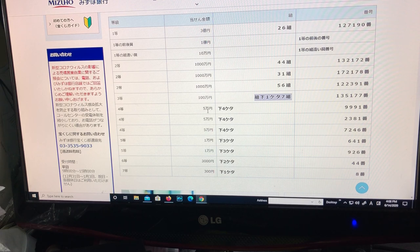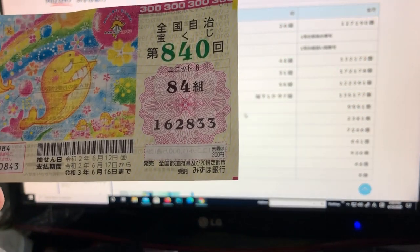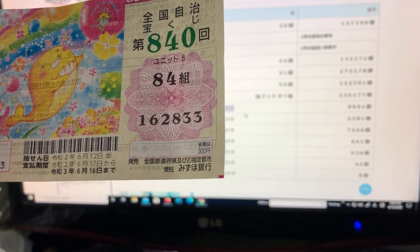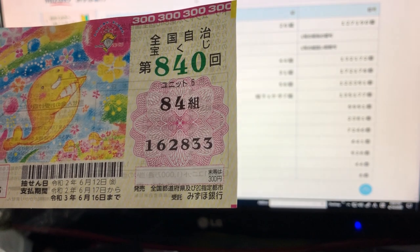The fourth prize is for 5-man en. It says shita yon ketta — the last four digits of your numbers must end in 9991. Let's check mine — I have 2833, so nope, I lost.